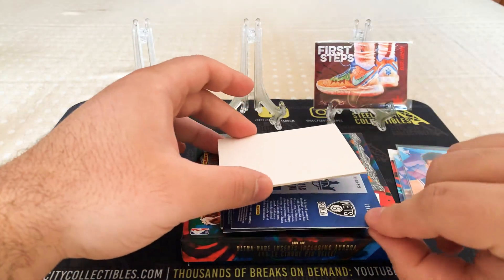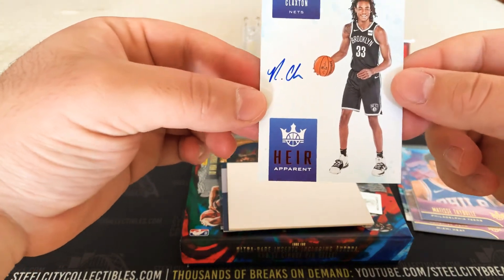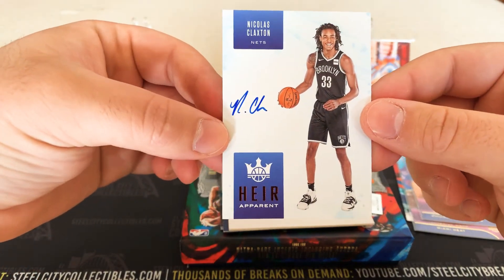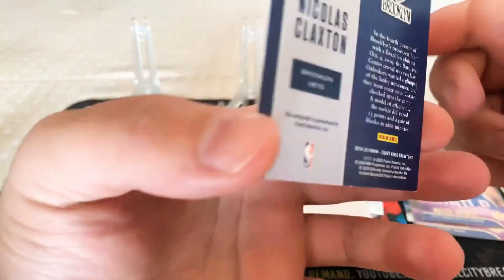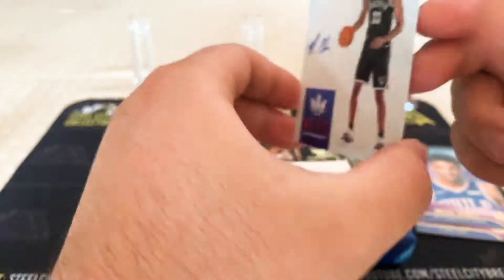The first auto is Air Apparent, on-card auto — Nicholas Claxton from the Brooklyn Nets. And that is numbered 78 of 99.